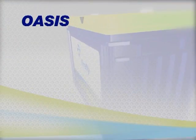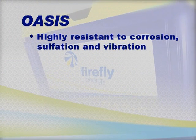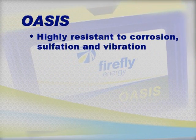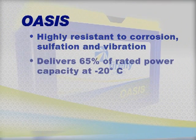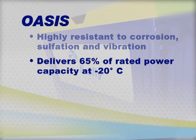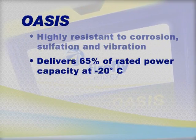Oasis can power through hundreds of hours of continuous vibration without giving an inch on performance. It also bounces back from long periods of inactivity because the patented microcell technology resists the formation of destructive lead-sulfate crystals. Lab tests prove that Oasis delivers 65% of its rated power capacity at minus 20 degrees Celsius, a temperature that renders other lead-acid batteries inert.